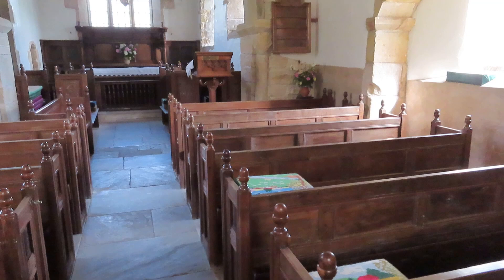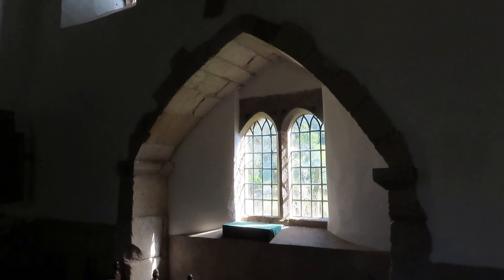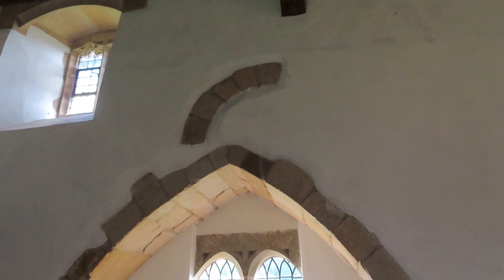You can see here there's a 15th century arch in the south wall which must have led to a chapel of some description, and then above that is a blocked Anglo-Saxon window. There's been a clerestory above as well.